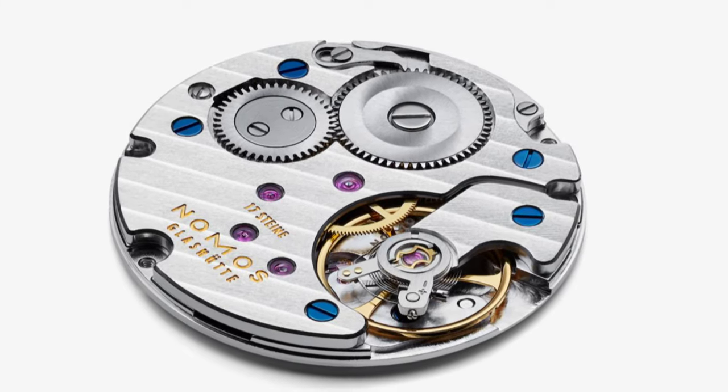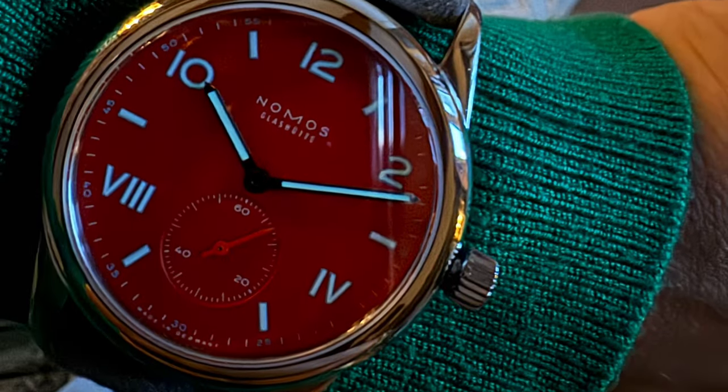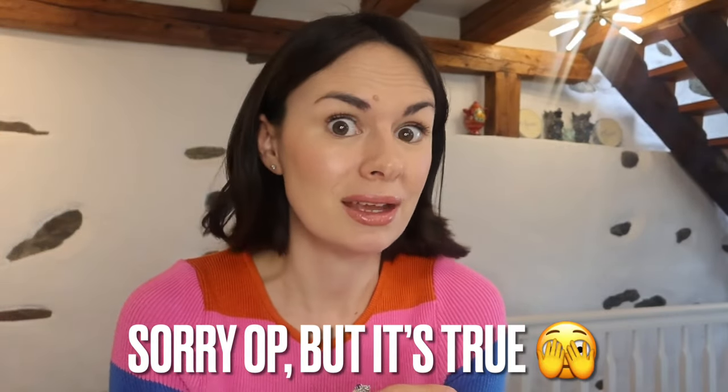Another positive thing I have to say is the lume — I wasn't expecting it to be this good. Once it's charged you can clearly see it in the dark, and it's a lot better than my Rolex OP lume. I can never tell the time in the dark with my Rolex OP — it's a 26 millimeter, very small, and the lume is pretty rubbish to be honest. Whereas this, it works. Definitely not the best lume I've seen, but it is a good lume and I was impressed by the quality of it.